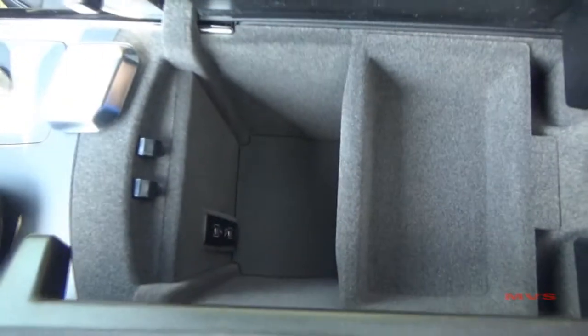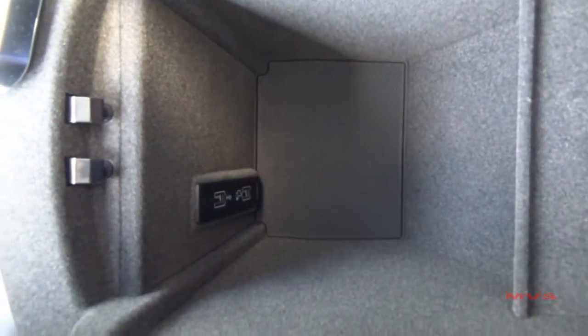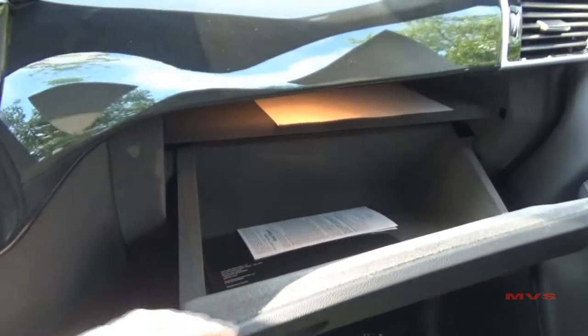The split armrest opens up to a deep storage console with a removable top tray and two USB ports within. In front of the passenger sits a nice dual-layered glove compartment.